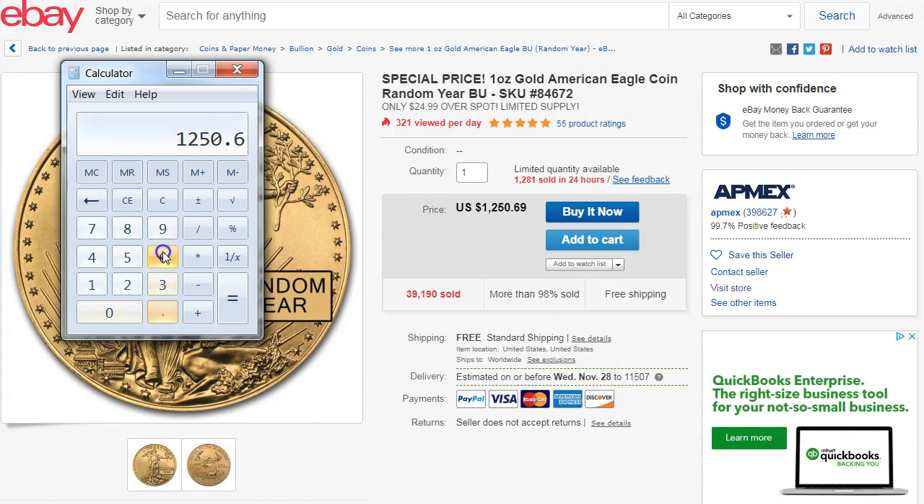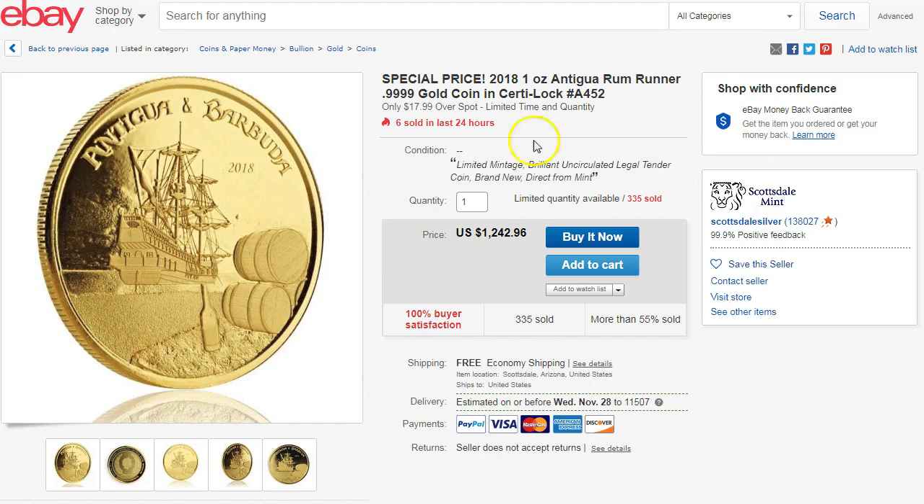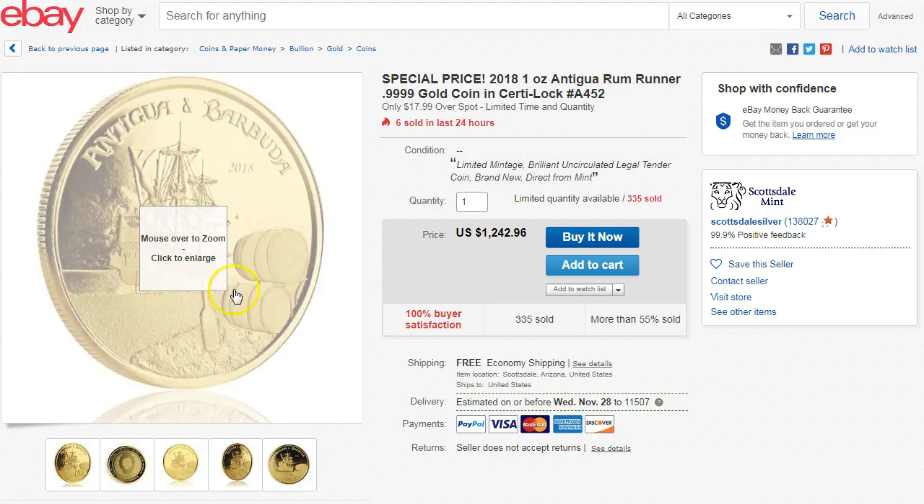This one here is a gold eagle, which will be right around spot. Let me do a quick math check: $1,269 times 0.98 gives $1,225, so it's a little bit over spot. I'll leave a link to all of these down below in the description.